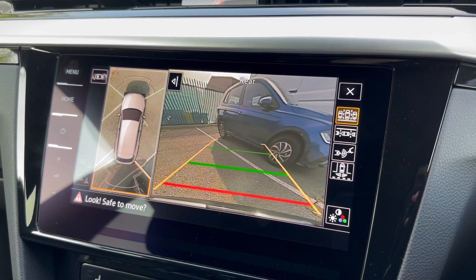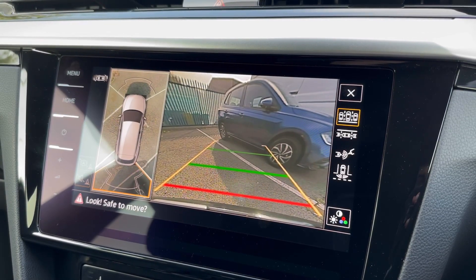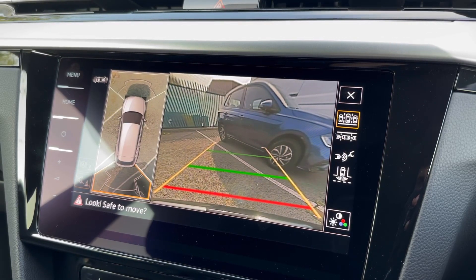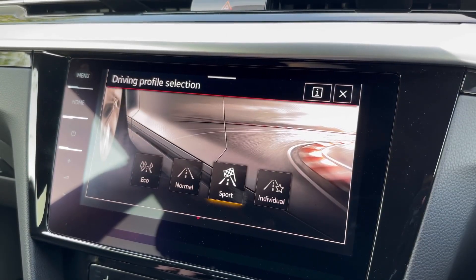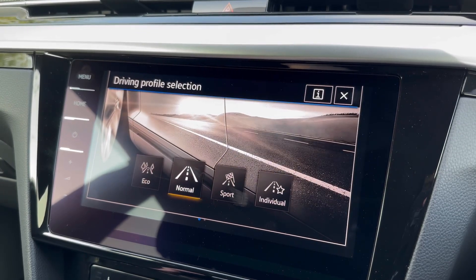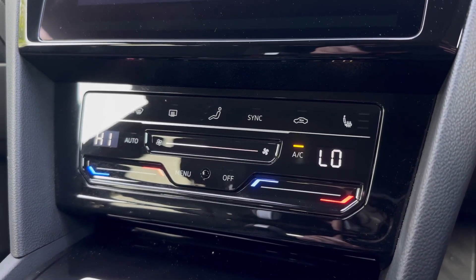The car also comes with a fantastic area view monitor giving you a bird's-eye view of the vehicle whilst maneuvering, and the rear view camera on the right so you can see exactly where you're lining up in spaces with the green and red lines. It also comes with driving modes offering normal, sport, eco and individual options, so you can customize your own steering and engine configuration.